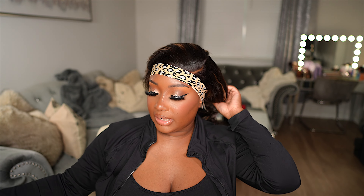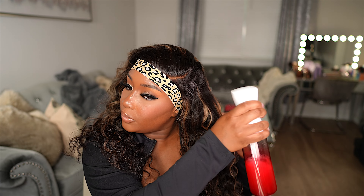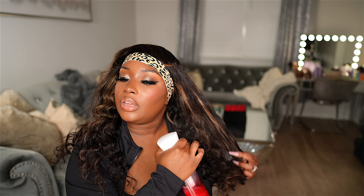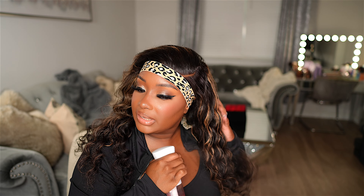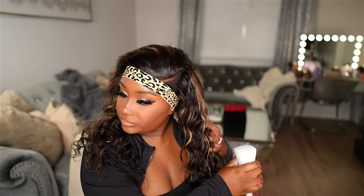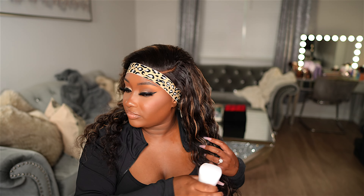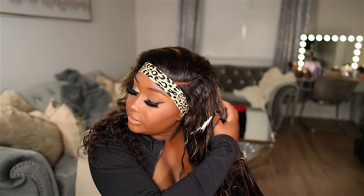While the lace is melting, I'm going to go ahead and style this wig. I want these curls to be just a little bit more defined. I'm going to take a little bit of water mixed with leave-in conditioner and see what kind of natural curl we can get with this wig. I'm not going to get it too wet, just enough to kind of define the curls. Then I'm going to take a little bit of mousse and just run it through the hair.